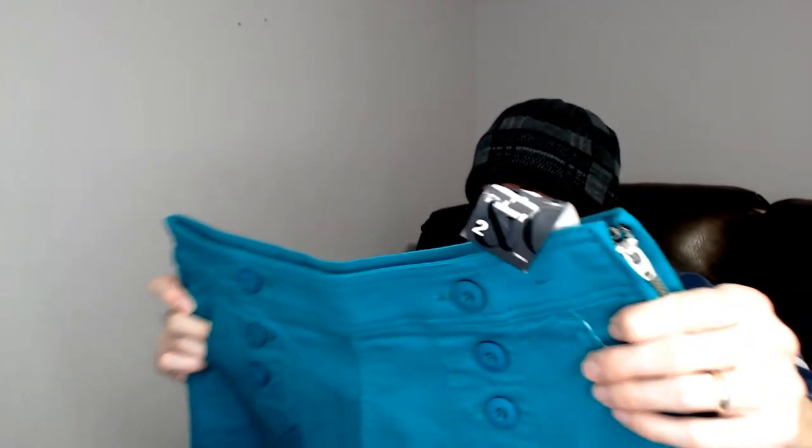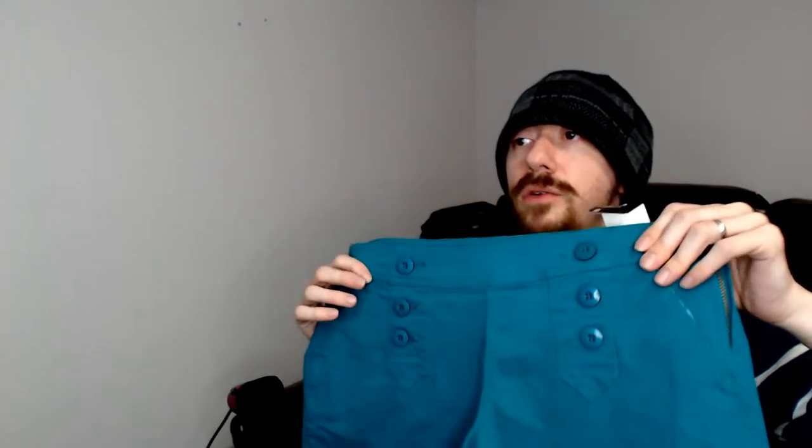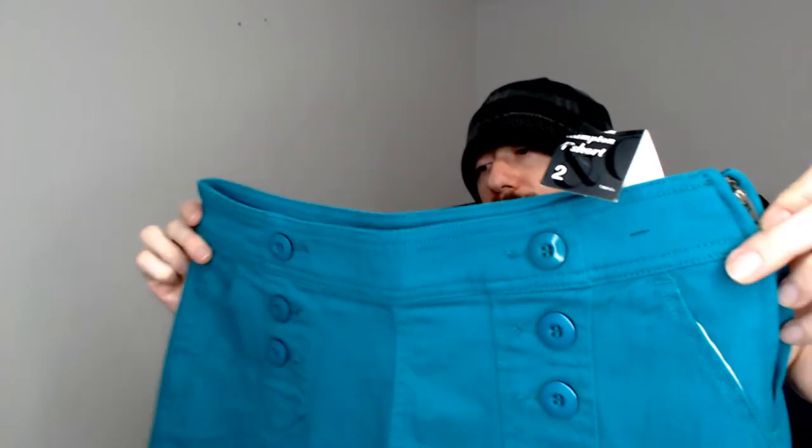Up next we have another pair of shorts — New York Company, new with tags, size two. Looking at these shorts you might think those buttons do something — they do not; they're just for fashion purposes. But if you look at the side, there's a hook and a zipper, and of course the zipper works — I had to unzip them to get them on the mannequin — but I'll demonstrate it again.